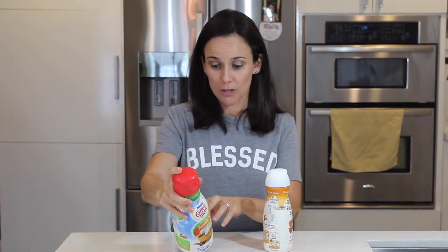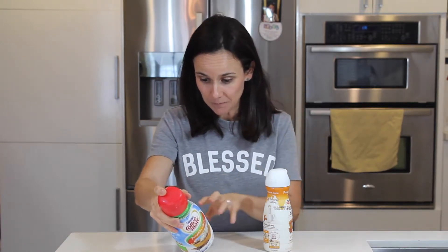As you keep going — carrageenan. Very popular in almond milks, creamers, and other products. It is a natural ingredient, but it is known to cause gastrointestinal issues, so really avoid that one. And then sucralose — Splenda. Just another name for Splenda, and that's how they are able to reduce the amount of sugar and call it sugar-free. Really, really bad.